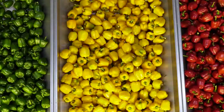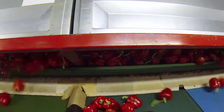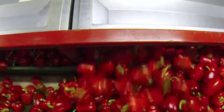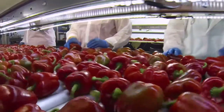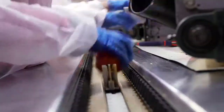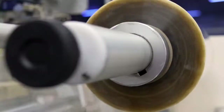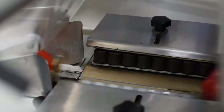The different coloured peppers are kept separate. They are placed on a conveyor belt and checked for quality. Finally, the peppers are packed into bags ready for labelling.